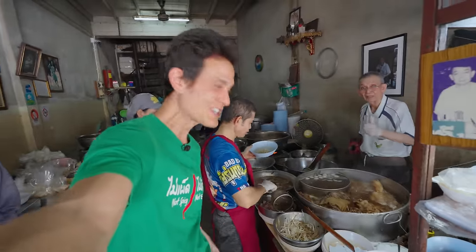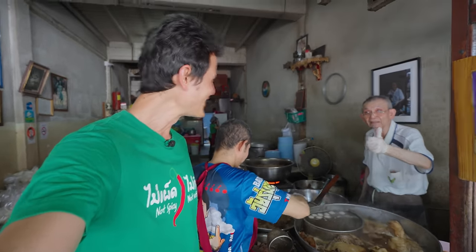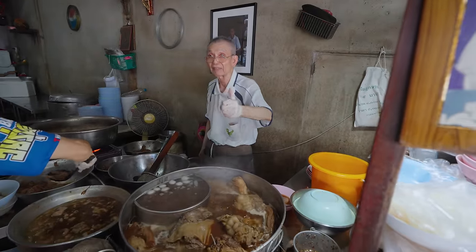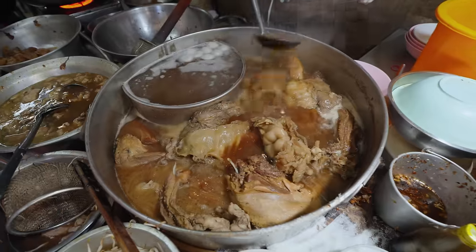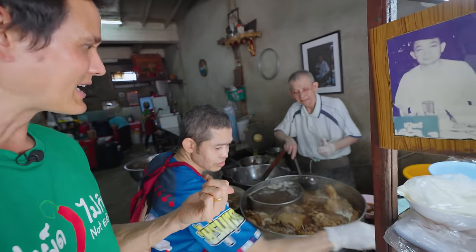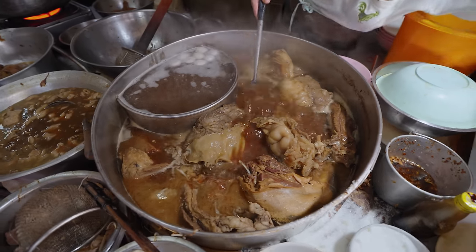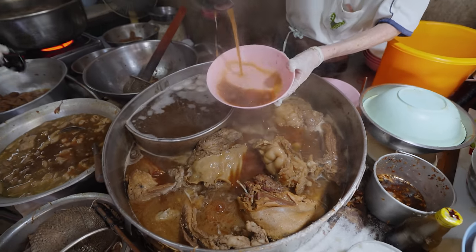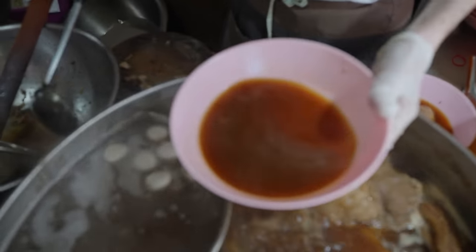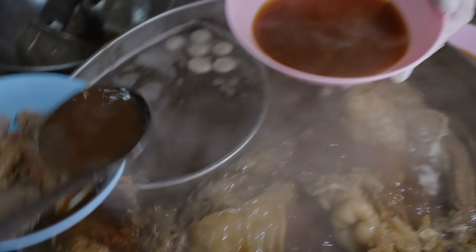All the beef parts are just simmering away. The aroma is out of control. He is in charge of still braising the beef. Asked him how long he braises the beef — he said five hours in that juice. The broth. Look at how rich, how flavorful that broth is.